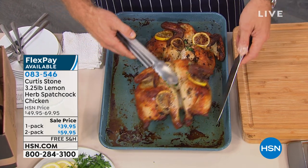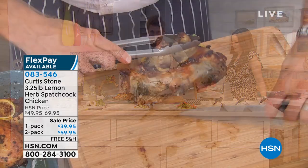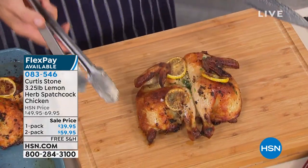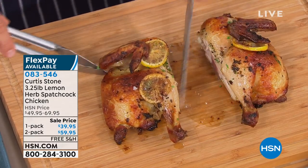Well, all it is is the way that you cut it. It's basically removing the backbone, right? So I've gone through, removed the backbone for you guys, and then just opened it so it cooks much quicker. So it's all about convenience and all about flavor. So why is it called spatchcock?